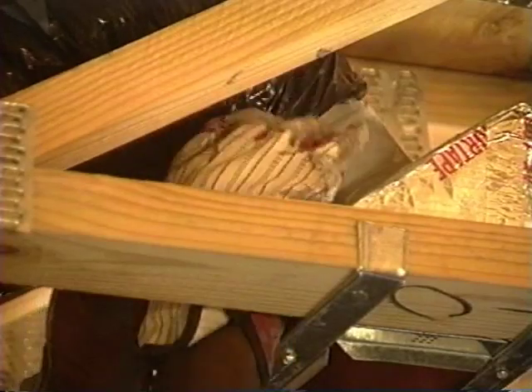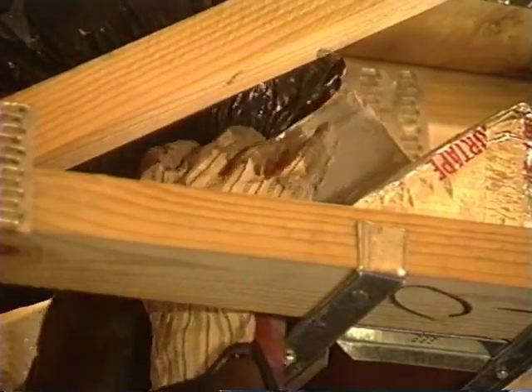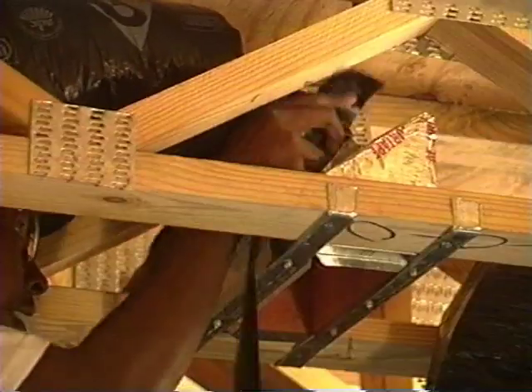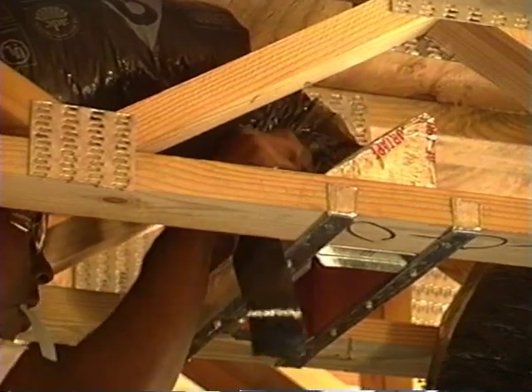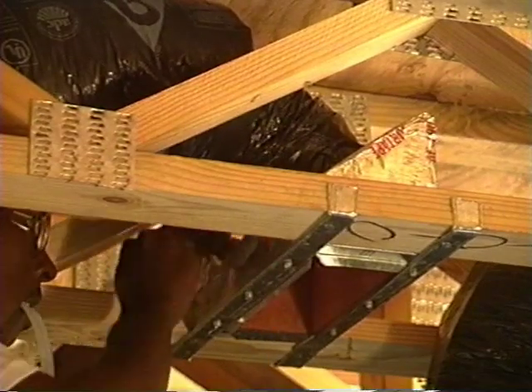Boot and grill connections are also major sources of air leaks and energy loss. Most ductwork contractors install the boot to the ceiling or subfloor first and then attach the supply line to it, often using only duct tape. Unless this connection is reinforced with mastic, it's difficult to permanently seal the connection this way.